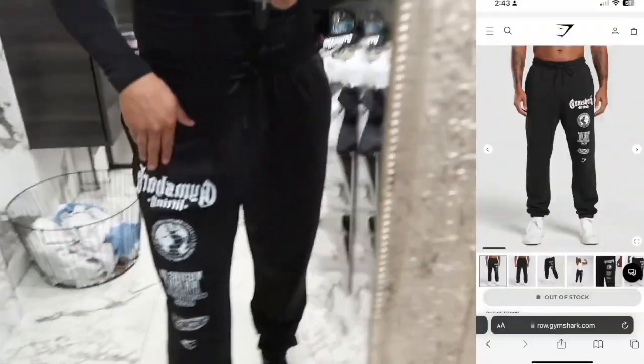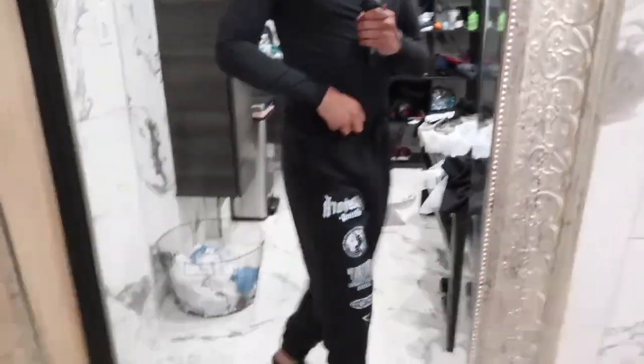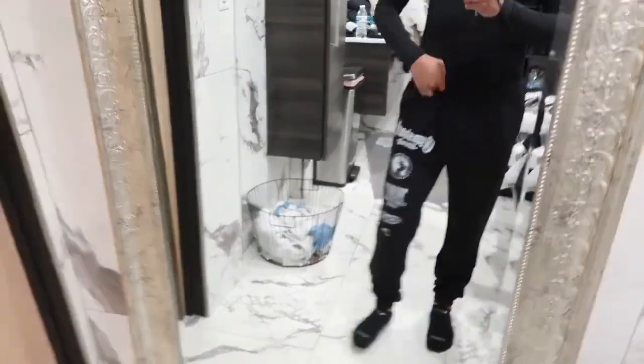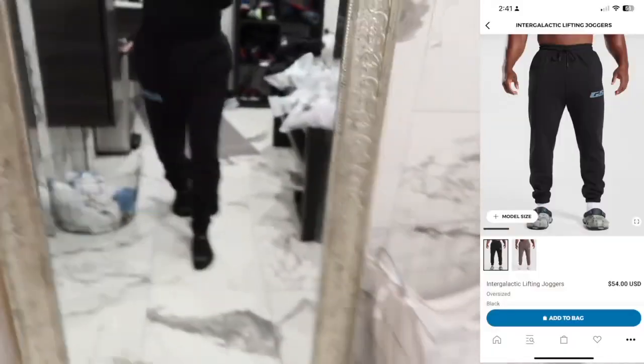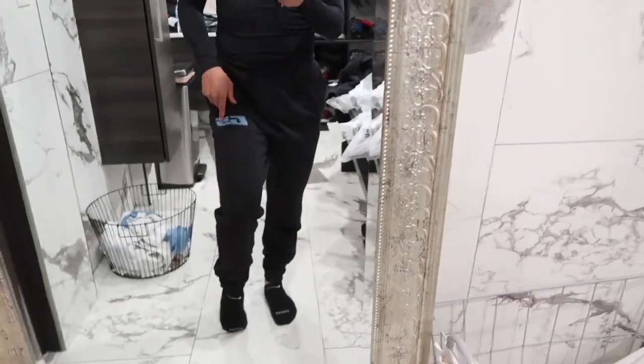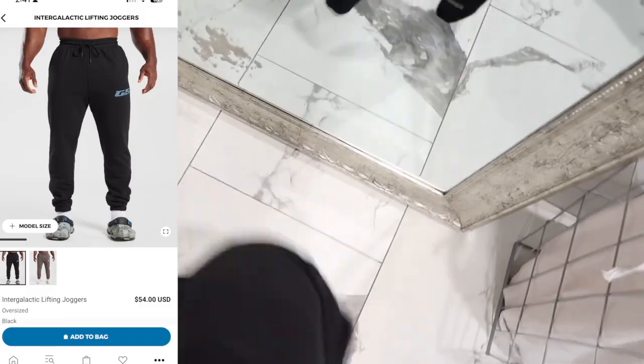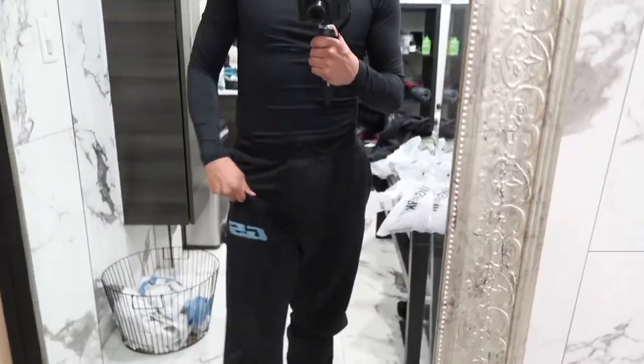Next we have the oversized global lifting joggers. The print on these is very aesthetic — it's on the right leg. I fell in love with the design when I saw them on the website. I believe these are still out of stock, but when they restock make sure you guys grab them. Next we have the intergalactic lifting joggers in the color black. I love the little details — it has the Gymshark logo in the back of the left leg and then GS on the right leg. I got them in size small.